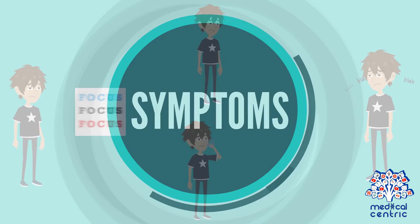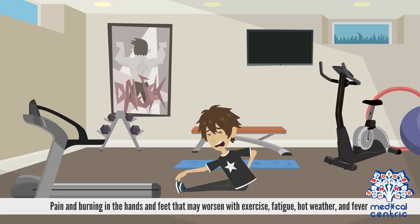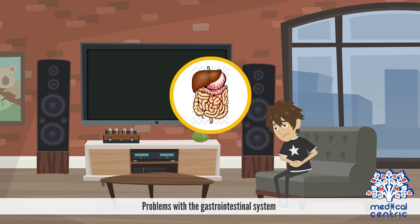Symptoms include cloudy vision, hearing loss, ringing in the ears, decreased ability to sweat, pain and burning in the hands and feet that may worsen with exercise, fatigue, hot weather, and fever. Problems with the gastrointestinal system, abdominal pain, and bowel movement after eating.